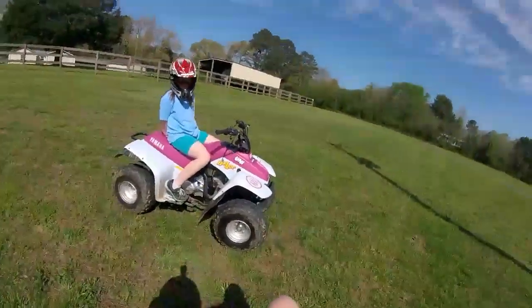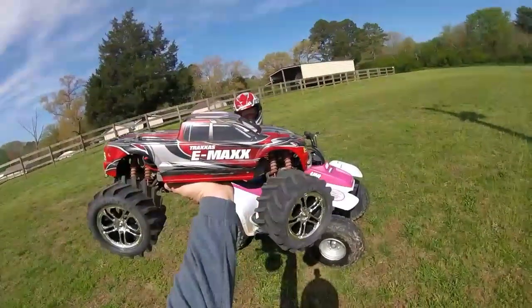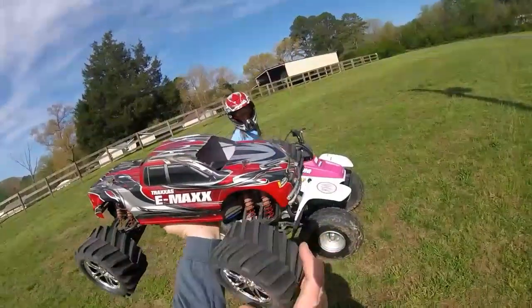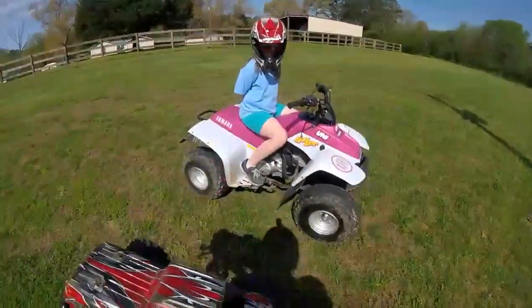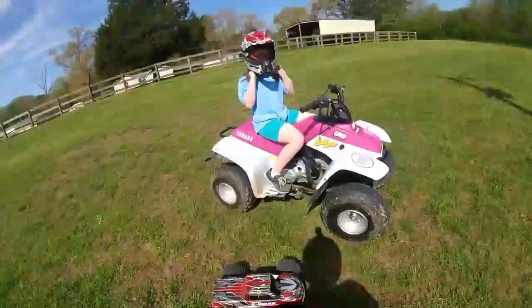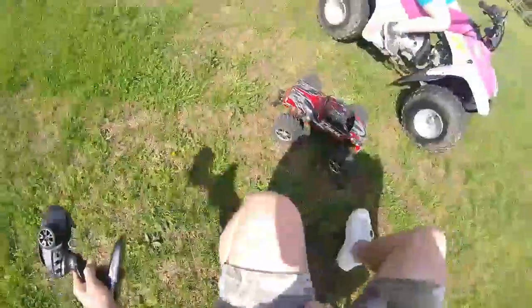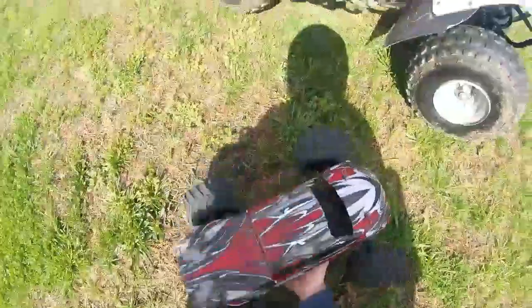Without further ado, this is the Badger 80 versus the Traxxas E-Maxx. She's wanting to drag race it. She thinks the Badger's going to have the upper hand on it, but I think she's got a rude awakening coming. I think the Traxxas E-Maxx is going to put a gap on her.